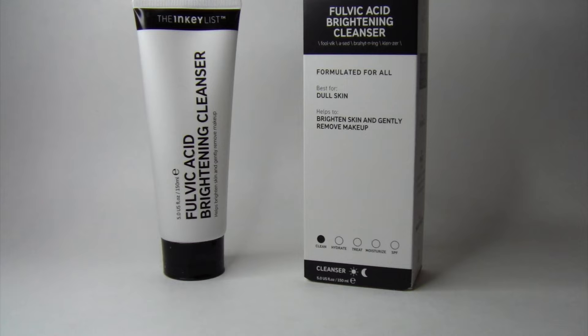What I really like about this brand is that they have really great products for a very affordable price. This is their 5 fluid ounce bottle, and I believe they also have a smaller size if you're wanting to try the smaller size first and then later purchase the larger bottle.